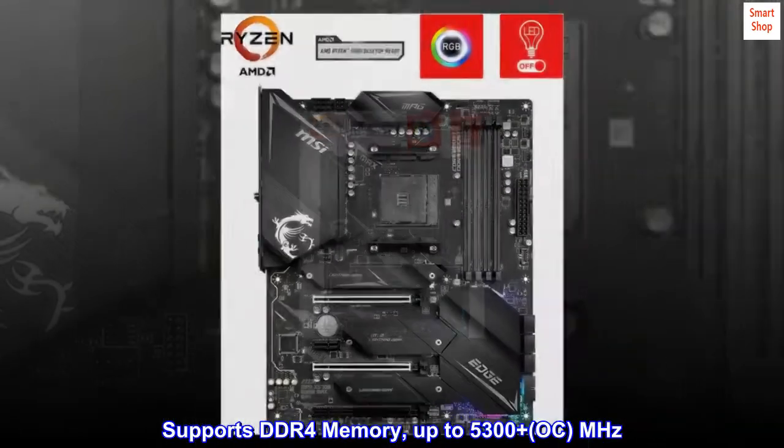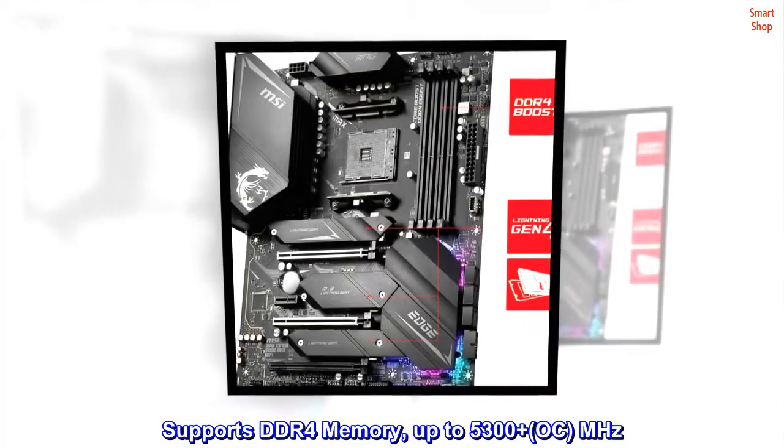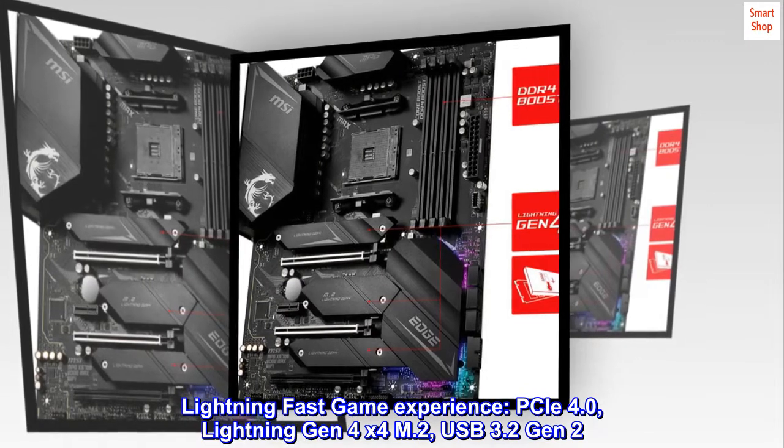Supports DDR4 memory up to 5300+ OC MHz. Lightning Fast Game Experience: PCIe 4.0, Lightning Gen 4x4 M.2, USB 3.2 Gen 2.